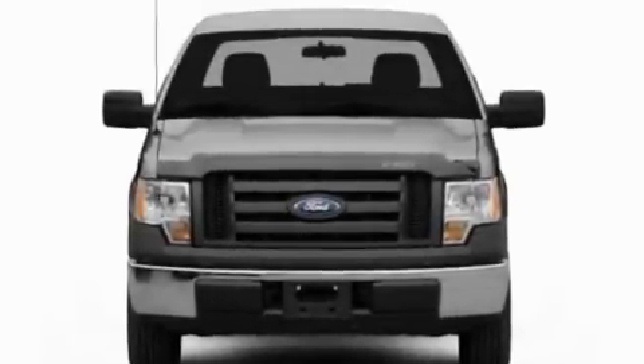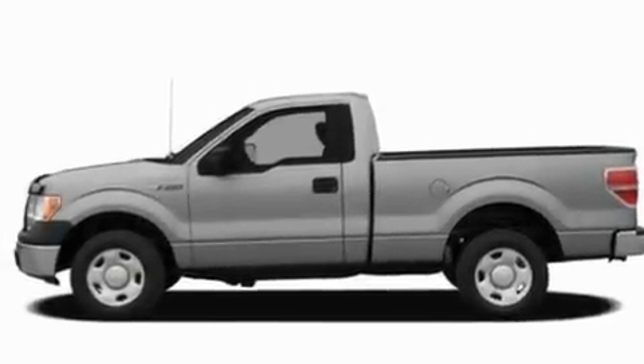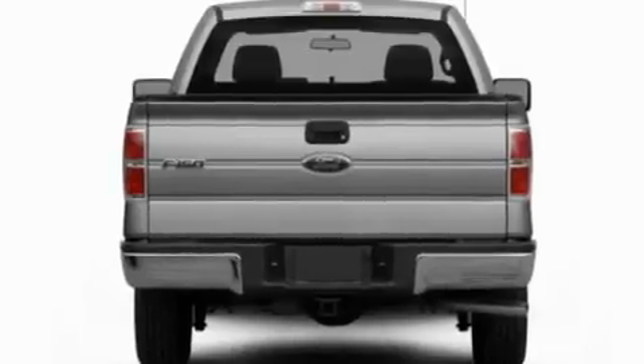Additional features include 12-volt power outlets, a low tire pressure indicator, traction control and stability control systems, an anti-lock braking system, side curtain airbags, and many other features.